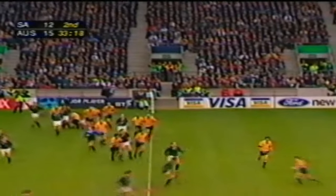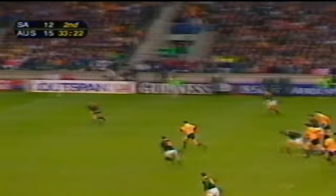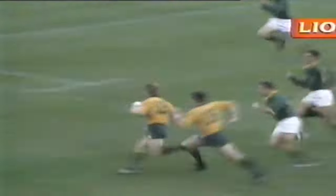Horan had exceptional speed, and he could run direct to make a line break, but also beat his opponents with his footwork. He was a good kick chaser, able to win aerial battles under a high ball, with an all-round solid game, and often pushed teammates through for tries. Horan was inducted into the World Rugby Hall of Fame in 2015. Who do you think missed out and deserved a place on this list? Please leave your thoughts in the comments.